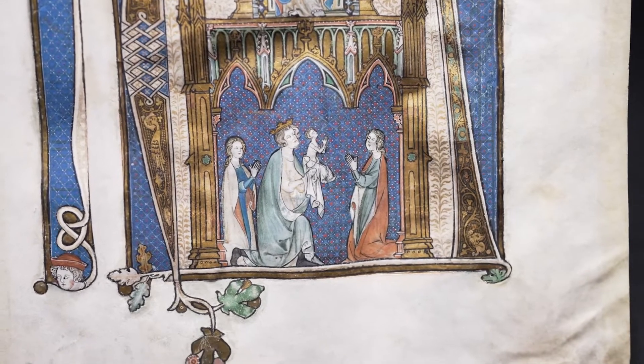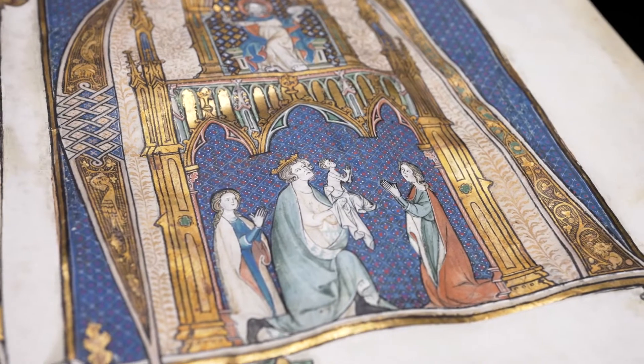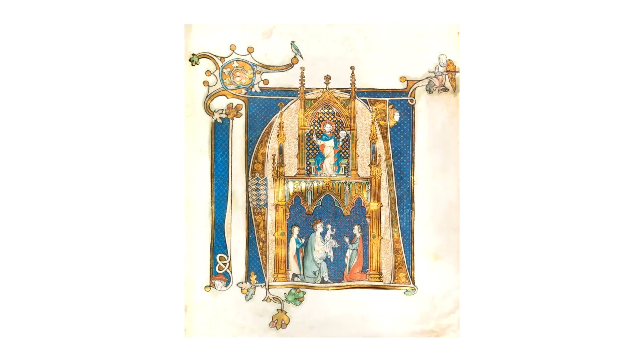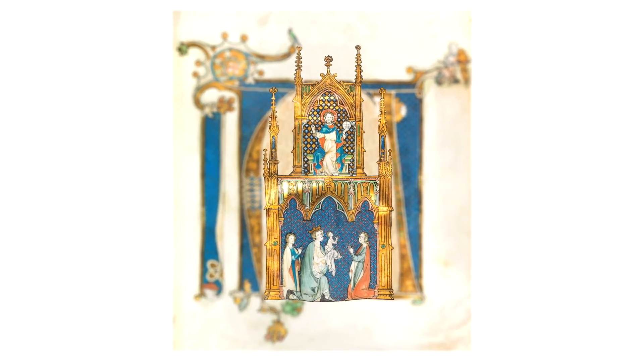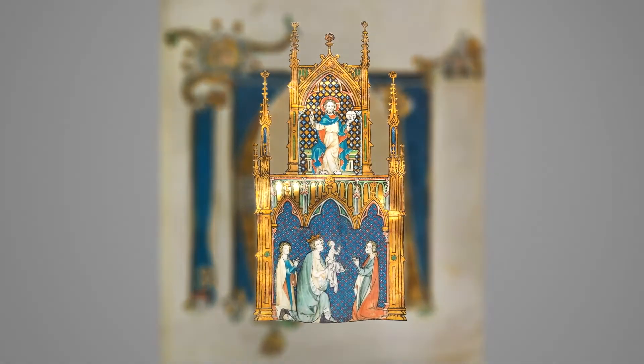The elements from Gothic architecture, which are quite obvious in our miniature, are a special peculiarity too. A delicate architecture prospect like the portal of a cathedral gives structure to the entire composition. It seems as if Johannes used elements from the Cologne cathedral, which was built around the same time.